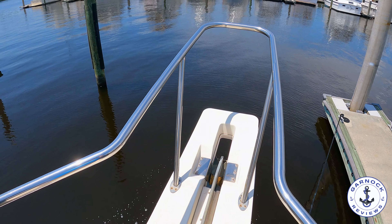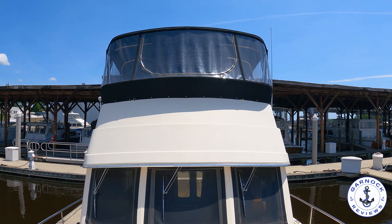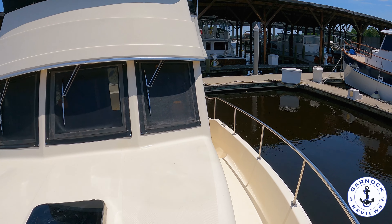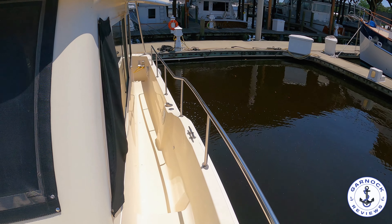I like when the anchor's on the bowsprit like this — that way it keeps it further away from the hull whenever you're doing the launch and retrieval. This one's got that timeless classic design, it's also got the window covers in place, and you've got the full enclosure up on the flybridge too. I just love how easy it is for a boat of this size to walk around the side decks.